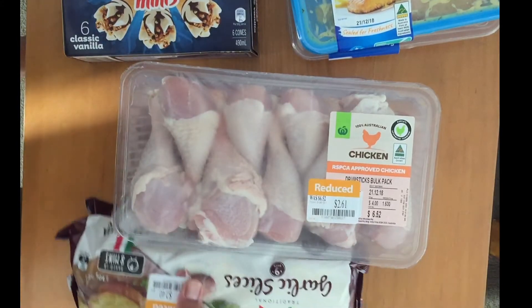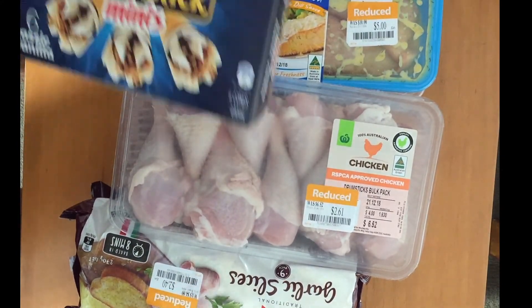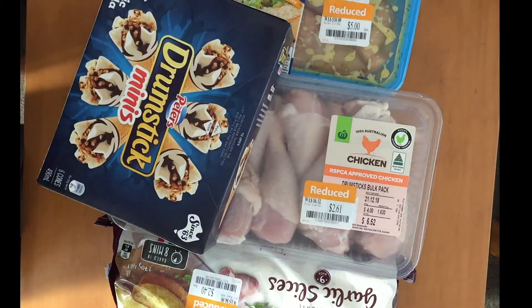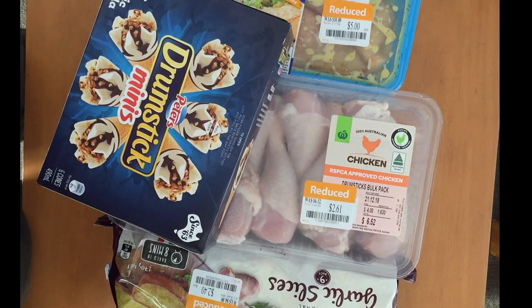That's all you get for $23. Tomorrow we'll be doing our usual routine going to the traditional market, and there's probably gonna be a lot more. But $23 as of today — this is what I got. Anyway, subscribe, comment, and I'll see you on the next video. Cheers!